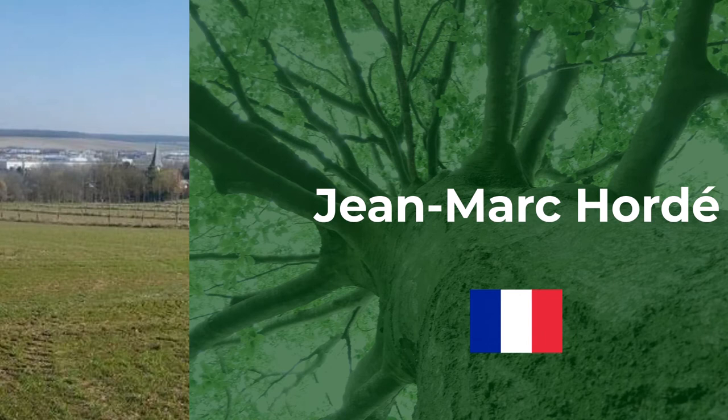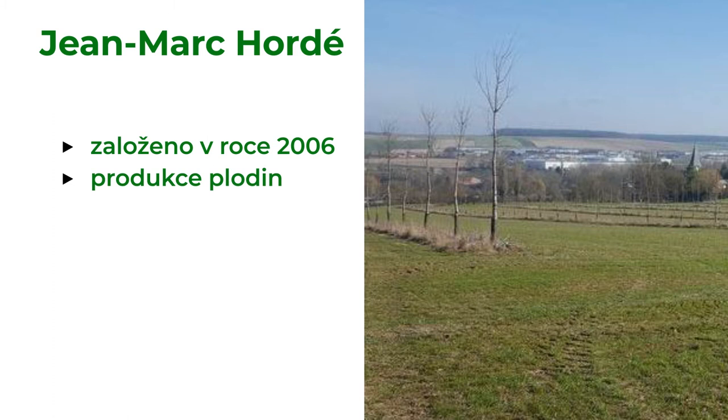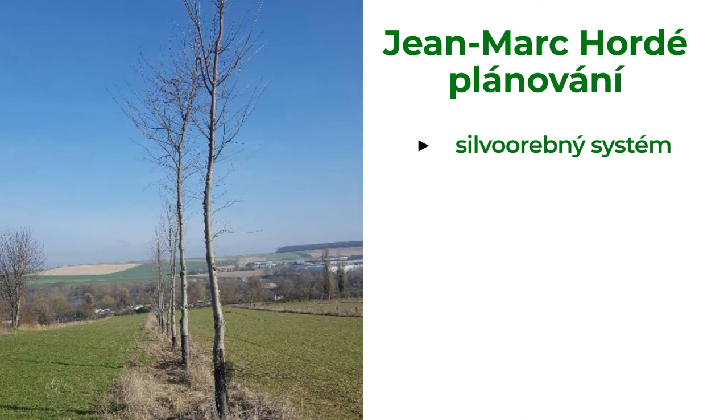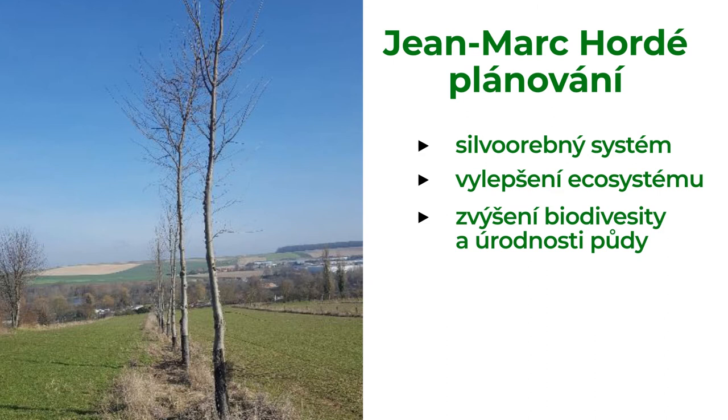This farm was established in 2006. It produces crops — cereals, rapeseed, etc. — on 150 hectares of fields in France. This silvo-arable system was first established as an experiment in 2009. The farmer wanted to see how trees affect the crops. The idea was to improve ecosystem services on the farm, increase biodiversity, and soil fertility.